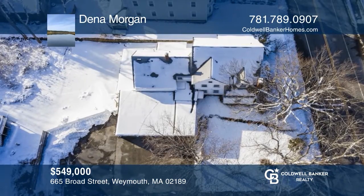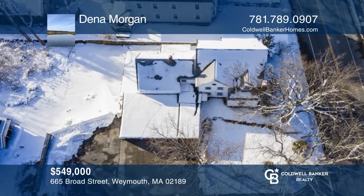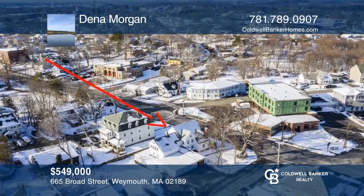This property offers great exposure, a large footprint, three finished floors, five garages, and ample off-street parking. Dina Morgan has all the details.